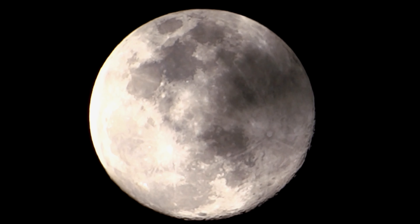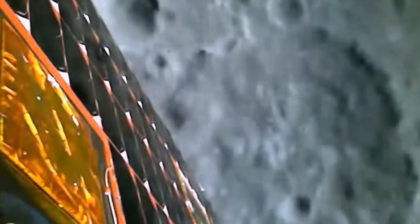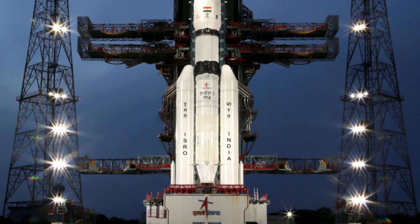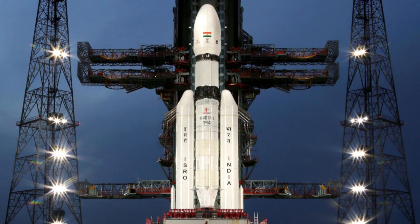Did you know that on August 23, 2023, India made headlines by successfully landing its Chandrayaan-3 spacecraft near the moon's south pole? This remarkable achievement marked India as the fourth country in the world to accomplish such a feat, following the United States, Russia, and China.